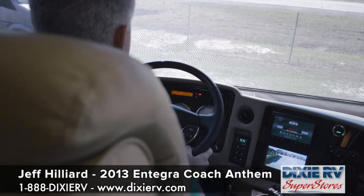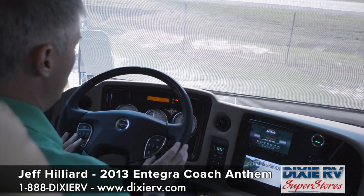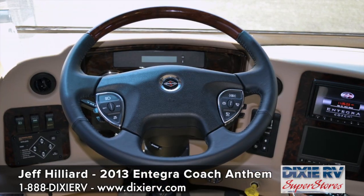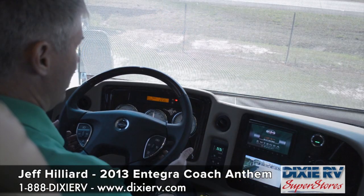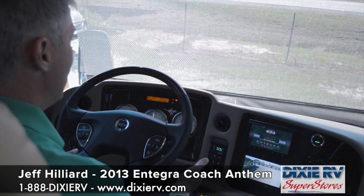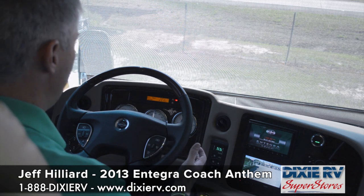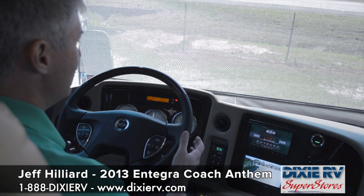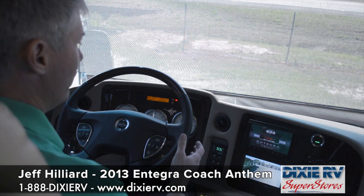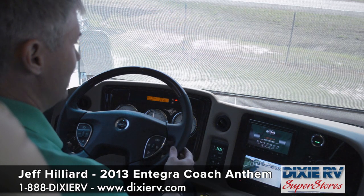One of the nice features of the Integra Anthem is the smart wheel steering wheel. The smart wheel controls your cruise control, headlights, courtesy flash, blinkers, and radio controls. You also have adjustable pedals, a tag dump, and a two-stage exhaust brake — a lot of really great driving features. One thing Integra really prides itself on is that because of the extra thickness of the walls, floor, and roof, they have one of the quietest — if not the quietest — motorhomes in the industry.